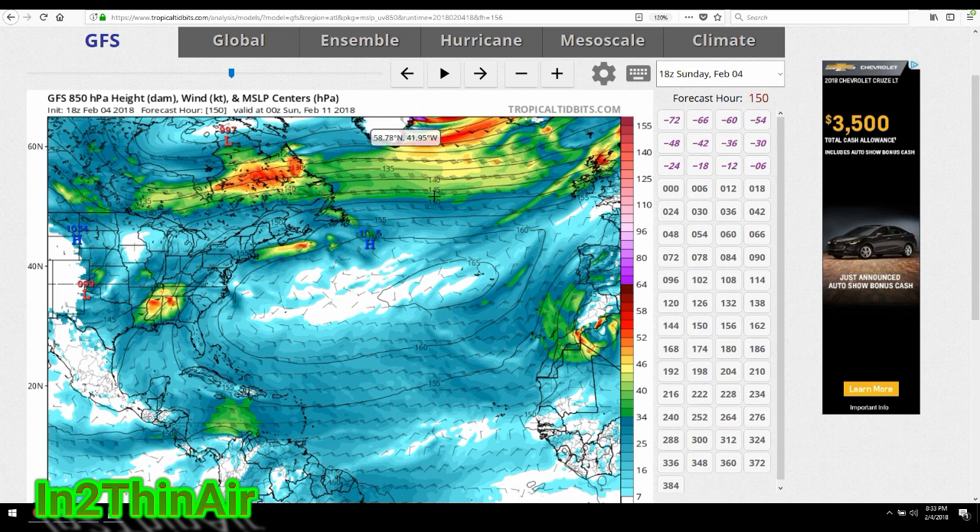I've been following this system that is developing beginning around the 11th over Mississippi and Alabama. We spoke about this a few videos ago, and what I want to show you is what we've been talking about with the jet stream and this timing issue. I'm going to move forward slightly here. I want you to see just how quickly this system moves from Alabama and Mississippi up into the Northeast. We're talking one day here. This is Sunday, February 11th.